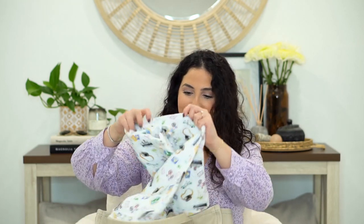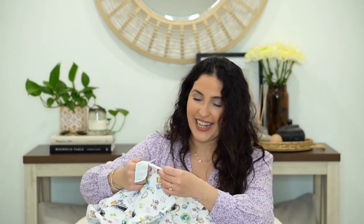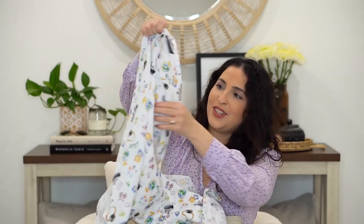Then I have this little formula dispenser. What's really cool about this one is that it has divisions for three servings. The next thing is blankets — I have a love affair with baby blankets. This one in particular is so beautiful; it's from the brand Aiden and Anais, kind of a world traveler design. Just gorgeous.